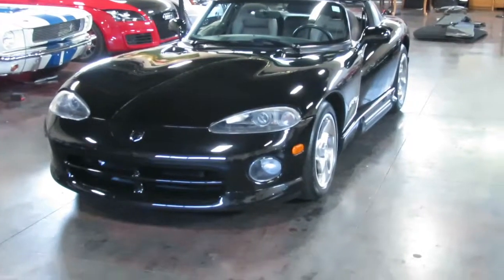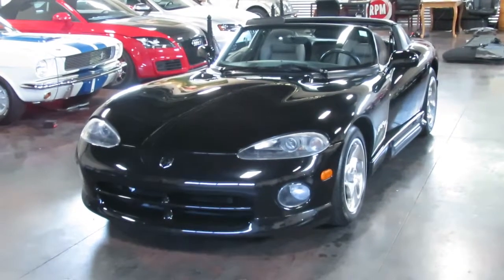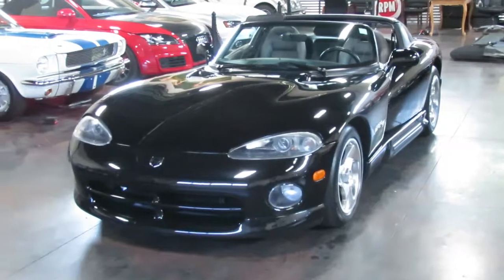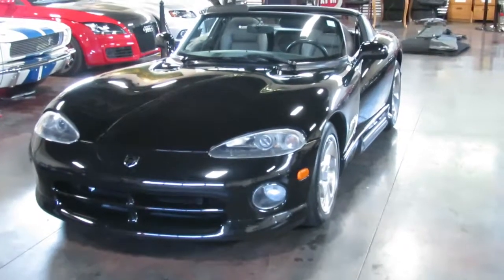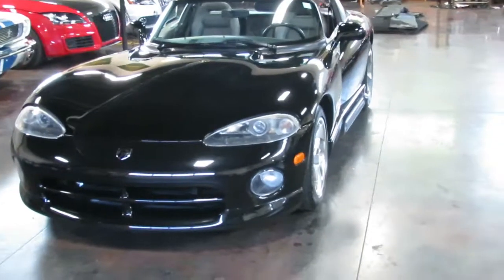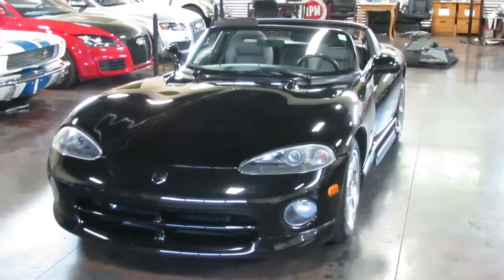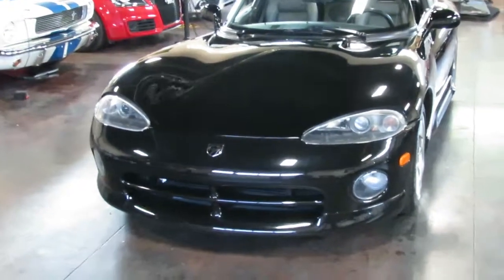Hello, this is Shep here at Sun Valley Auto Club. I've got Jeff helping me out today and we're taking a close look at this 1994 Dodge Viper. This is a first-gen Viper. It's a two-owner Idaho car through and through — first owned here in the Wood River Valley, second owner took it over to Boise, and now it's back here to be sold. So we're looking for its third owner.